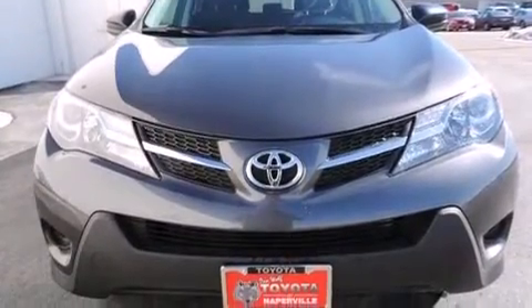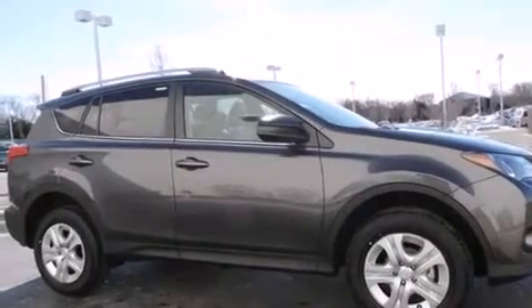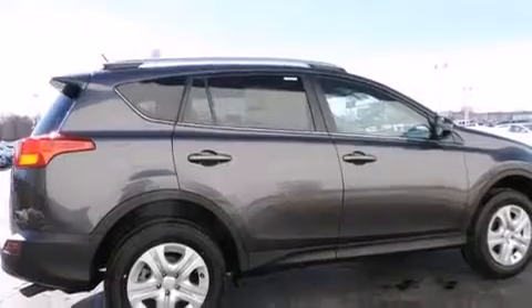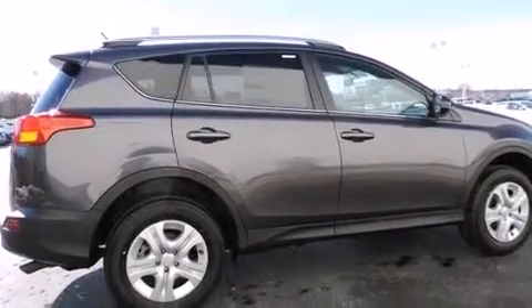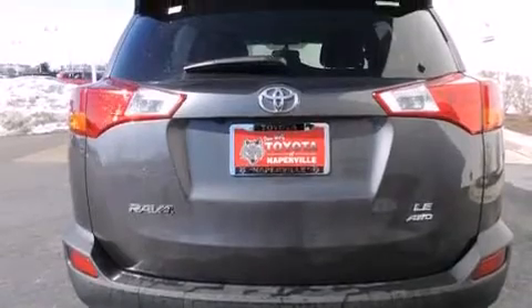Features include the Toyota Intune infotainment system, traction control and stability control systems, cruise control, a 6-speaker audio system, front side impact airbags, a split folding rear seat, a rear window defroster, a CD player, a keyless entry system, and air conditioning.